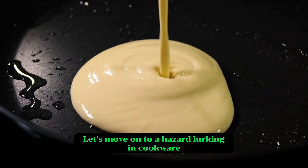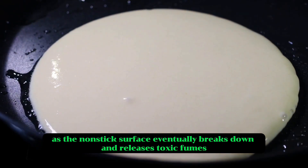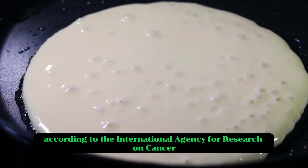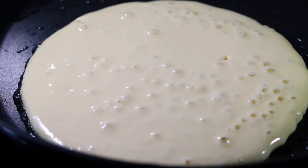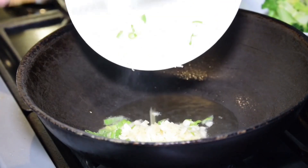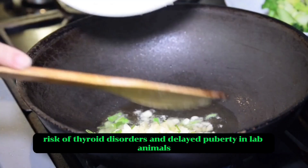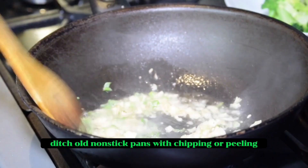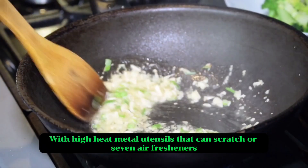Six: non-stick pans. Let's move on to a hazard lurking in cookware — non-stick pans. The convenience of these pans comes at a cost, as the non-stick surface eventually breaks down and releases toxic fumes. This material is called PFOA, a likely carcinogen according to the International Agency for Research on Cancer. When overheated, non-stick coatings release particles you can accidentally ingest with your food. PFOA enters the body and stays for years because it's chemically stable, and it's been detected in the blood of nearly every American tested. Studies connect high PFOA levels to increased cholesterol, risk of thyroid disorders, and delayed puberty. In lab animals, it also caused birth defects and cancer. To play it safe, ditch old non-stick pans with chipping or peeling, use ceramic or stainless steel cookware instead, and avoid high heat or metal utensils that can scratch the surface.